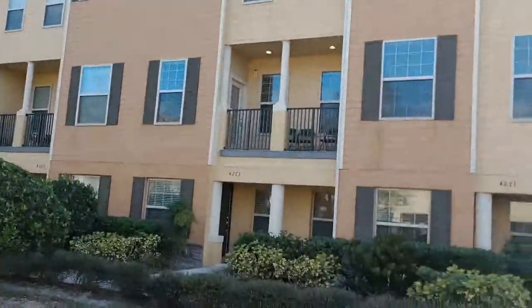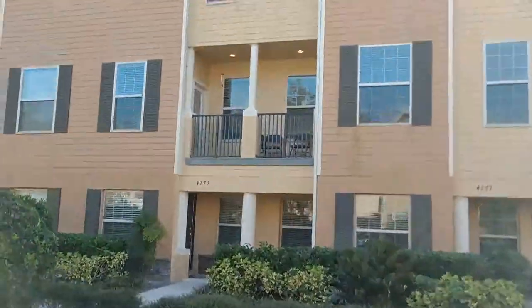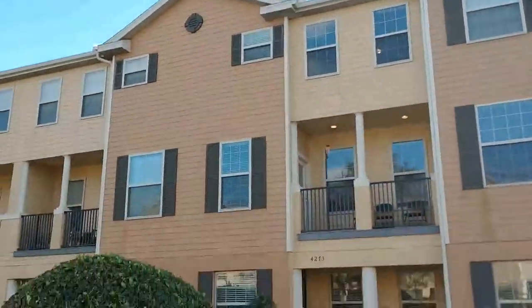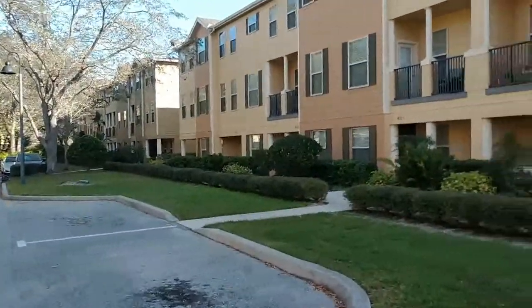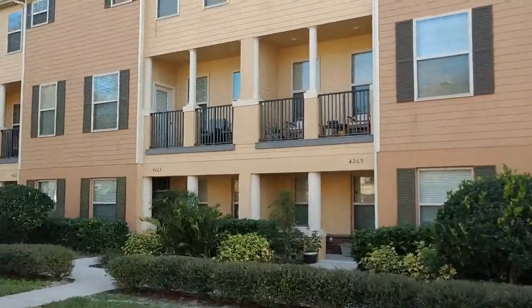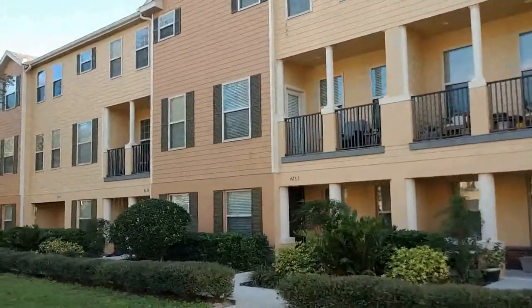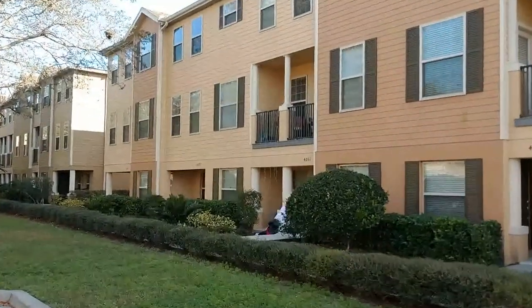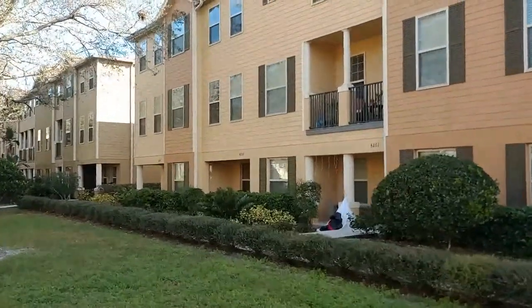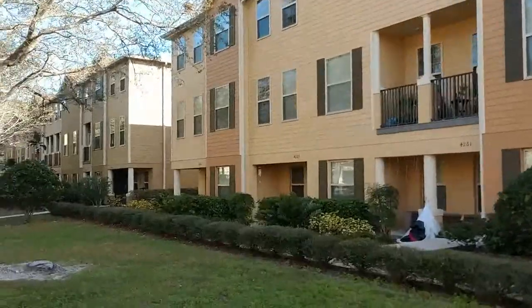We've got a three-story, three-bedroom, two full bath, two half bath home. Why are we walking away from it? The purpose of this video is to give you some views and pictures you can't see online with all the pictures posted there. How do I know that? Because I'm the one who took and posted those pictures.